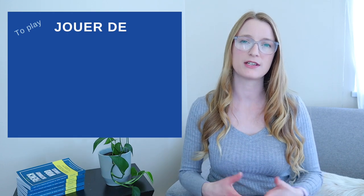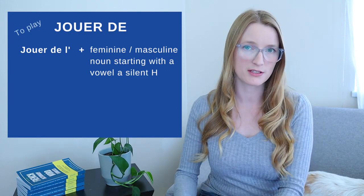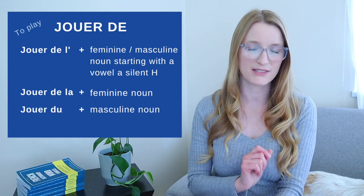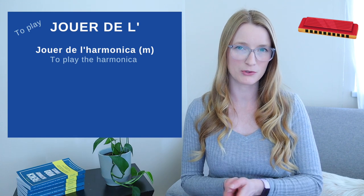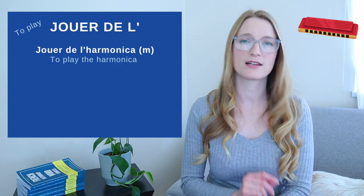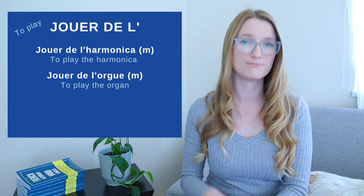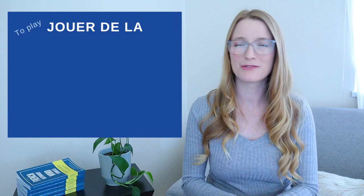Now for jouer de, remember that this one is mostly for instruments. We have three forms: jouer de l' (for masculine or feminine nouns starting with a vowel or silent H), jouer de la (feminine noun), and jouer du (masculine noun). For jouer de l': jouer de l'harmonica (harmonica is masculine) and jouer de l'orgue (to play the organ, also masculine).